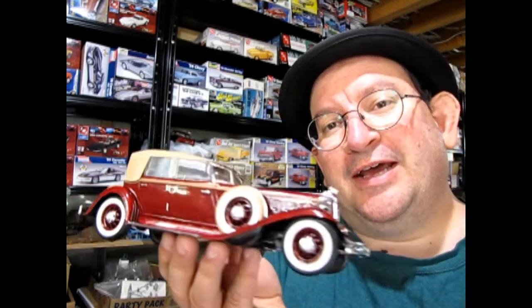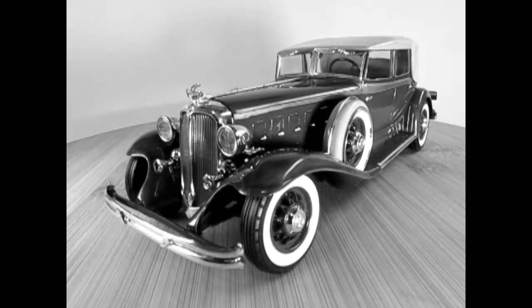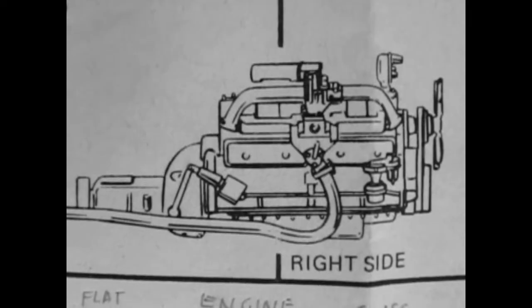So without further delay, let's go down to the bench and see exactly how my dad built this model and a bit of history of the Chrysler. The Chrysler Imperial Model 80 LeBaron was designed to dwell in the august company of Packard, Cadillac, Lincoln, and Pierce Arrow. Unlike the competition, Chrysler refrained from creating V12 or V16 engines.